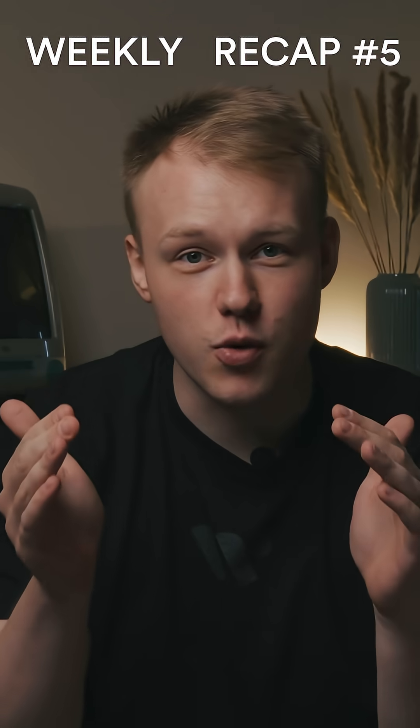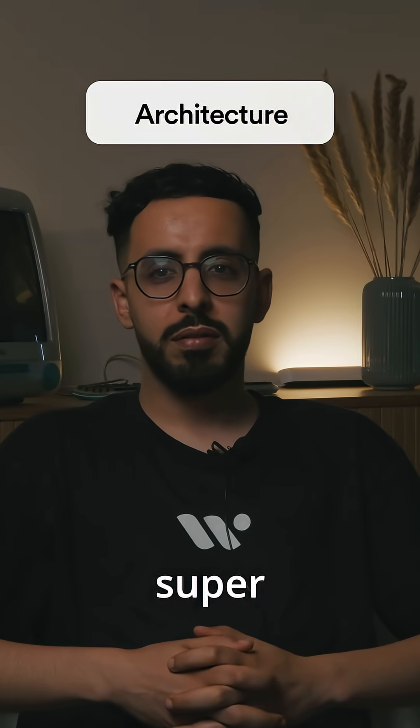Hey and welcome back to our weekly recap here at Warm Wind, part five. Last week was really super productive.